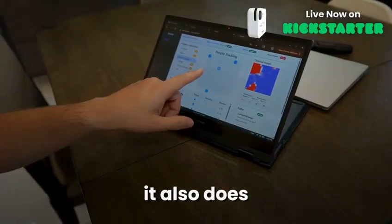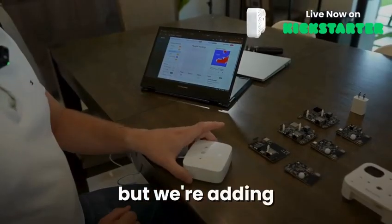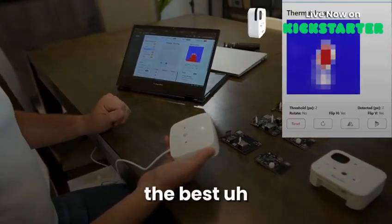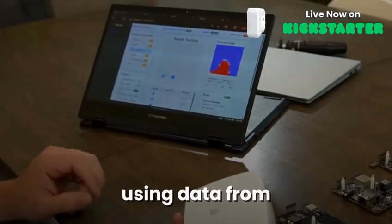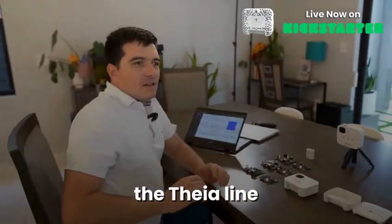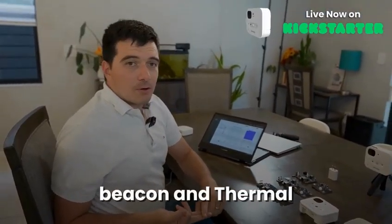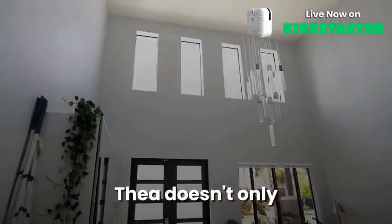You can see here how a Thea device tracks thermal and presence detection. It also does tracking and zoning — right now it's only using thermal, but we're adding more data from the radar, and it'll be the best zone and tracking on the market using data from two sensors.